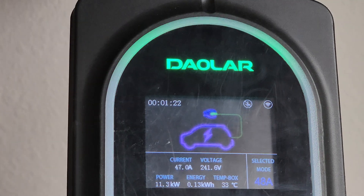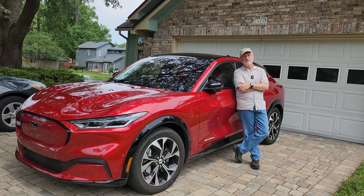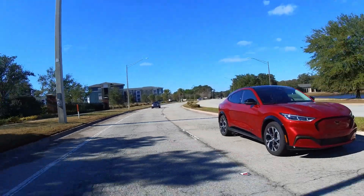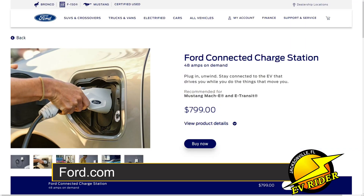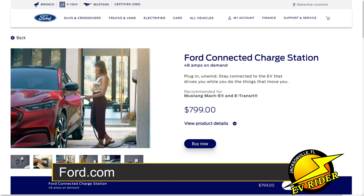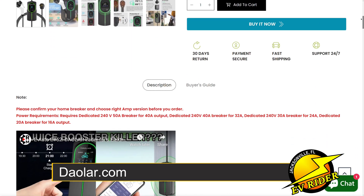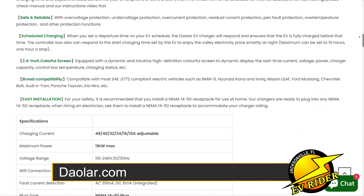If you've priced a 60-amp charger before, here's a quick comparison. Ford sells one for the Mach-E — at the time of this recording it costs $799. By comparison, the Dalar costs $349. The Ford unit is hardwired while the Dalar is portable.